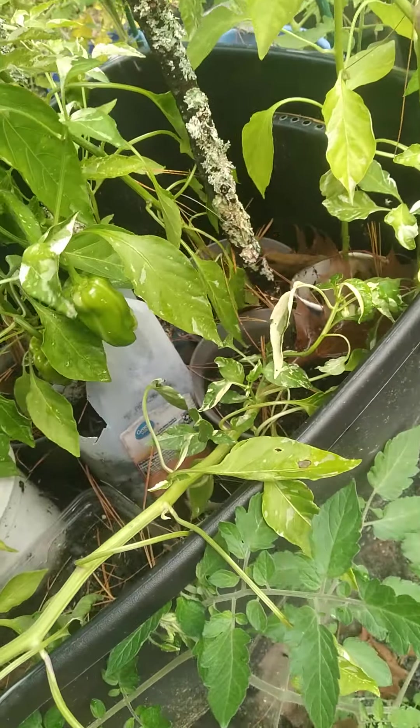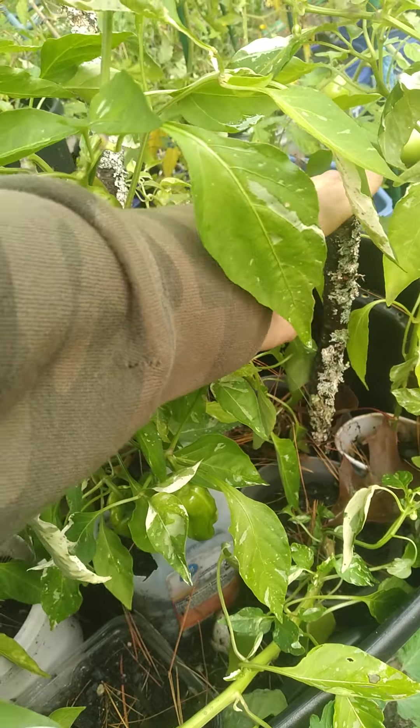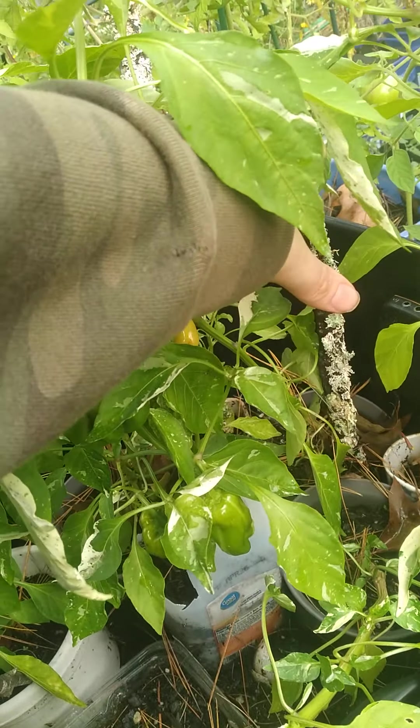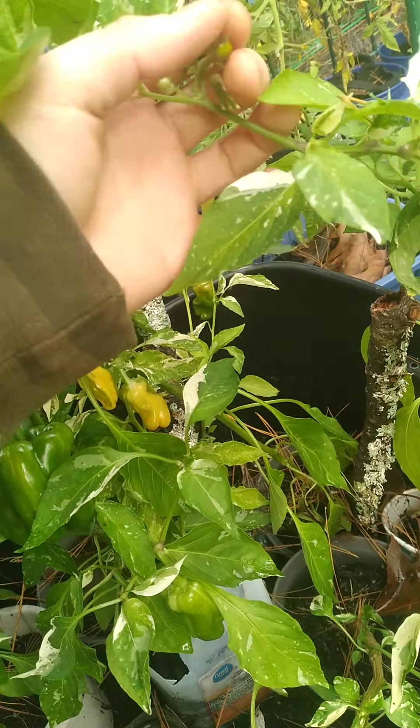I have these sticks in here for when I cover them up — they would need some sort of support for the plastic. But at this point the plants are taller than the sticks, so I have not been covering them up at all lately.